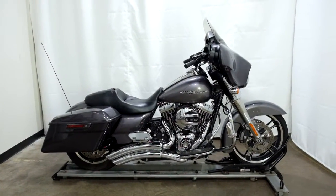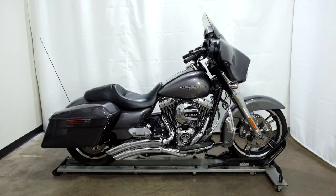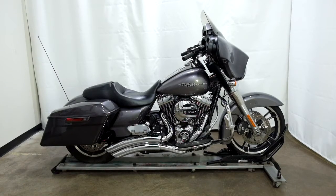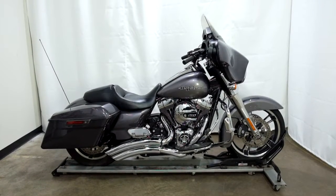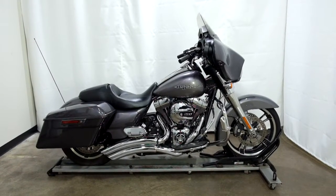This 2014 Street Glide will be going through our pre-sale inspection and will also come with our 30-day, thousand-mile limited warranty. As long as you own this Harley from us, you will get a discount on your parts, your labor, and of course more accessories for it. Thank you for shopping simplystreetbikes.com.